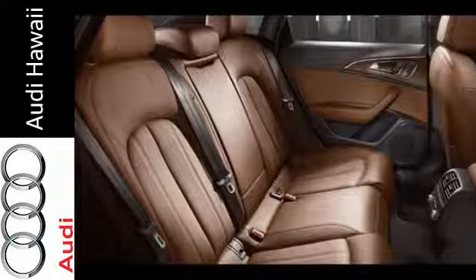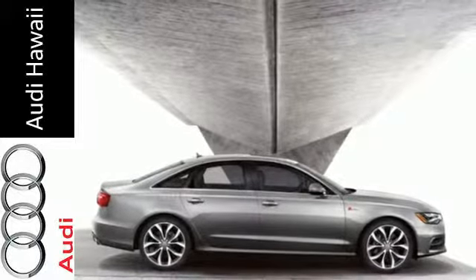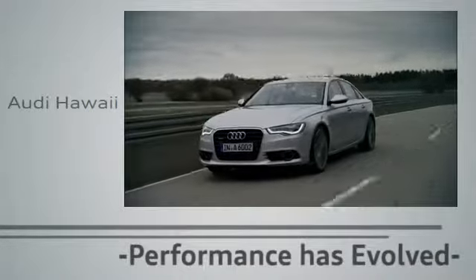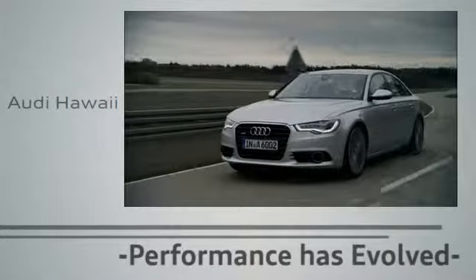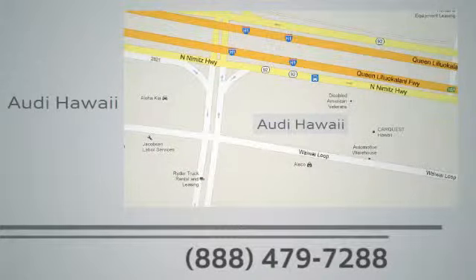Take hold of the steering wheel and you may never let go. Come in today. Performance has evolved. Experience the performance of an Audi today at Audi Hawaii. We're conveniently located at 2770 YY Loop, Honolulu.